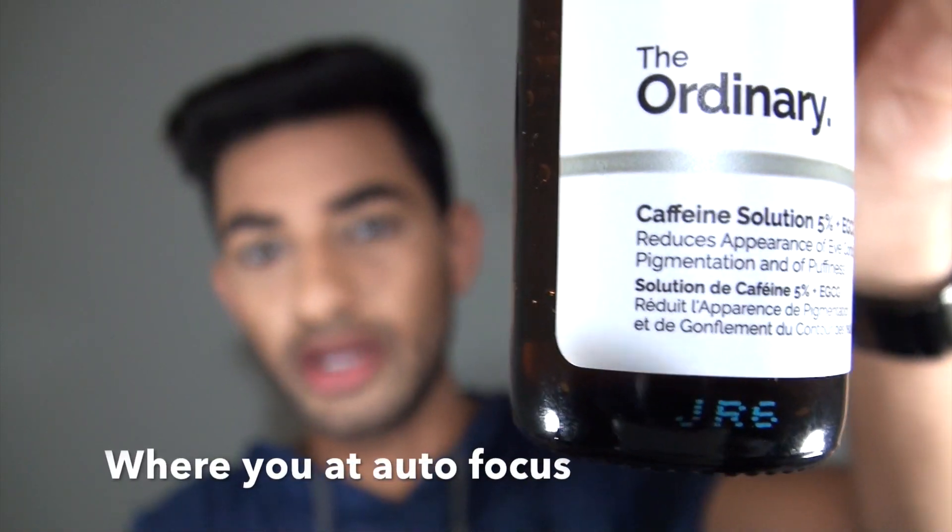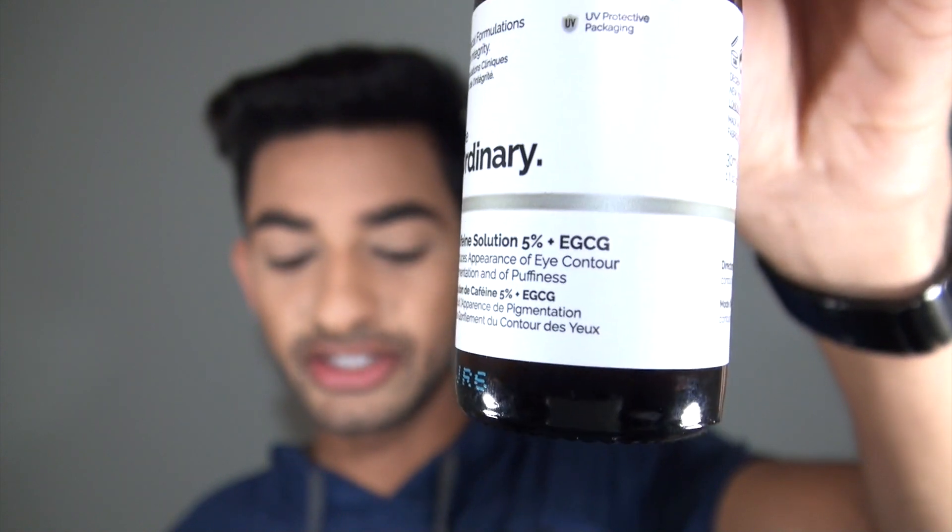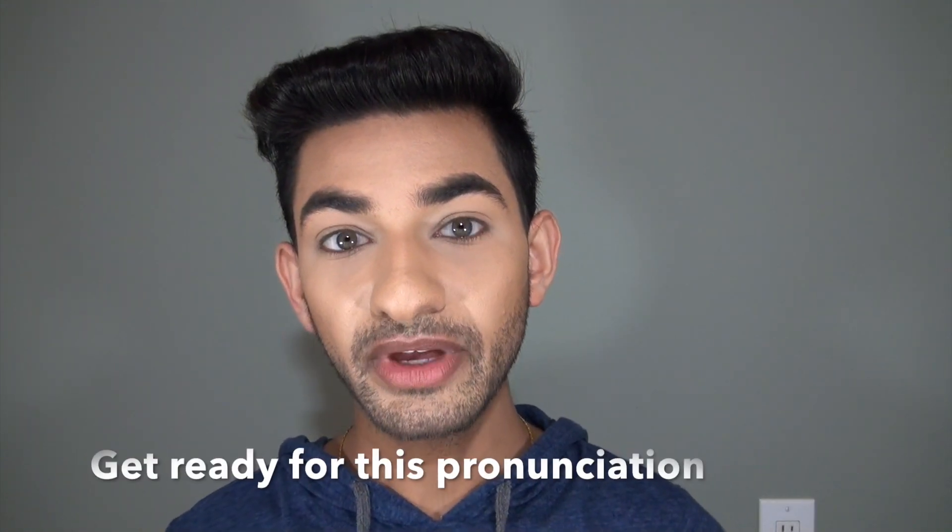Hi guys, it's your boy B and in this video we're going to talk about something from The Ordinary skincare line which is meant for your under eyes, before you apply your lotions and potions and all that stuff. This is the Caffeine Solution 5% plus EGCG. What that EGCG means — I'm going to butcher this — but it's epigallocatechin gallate. We'll just call it EGCG for now.